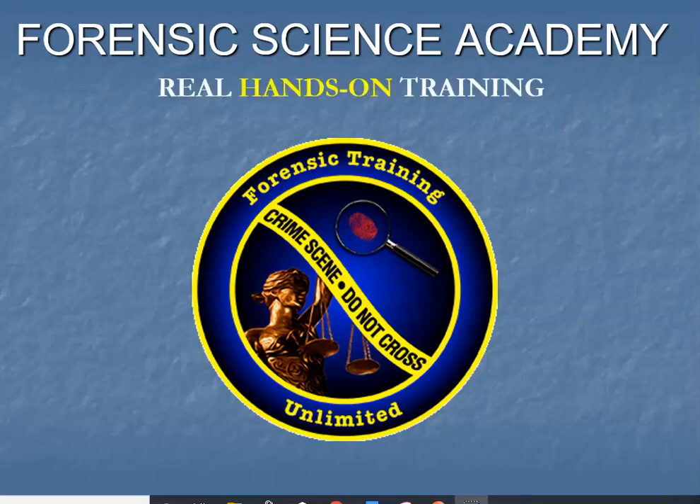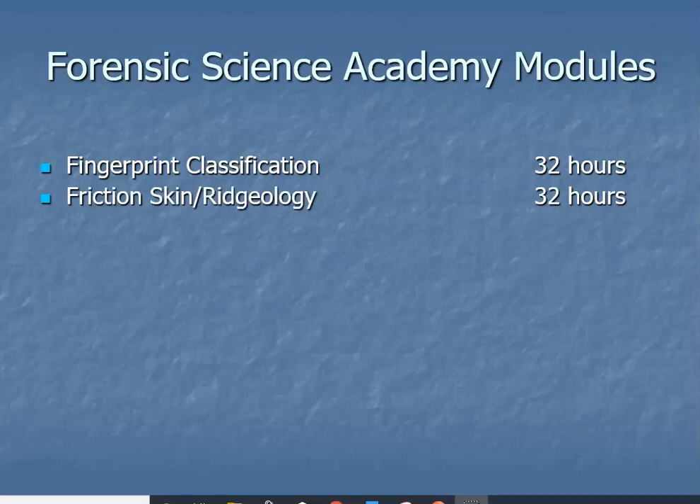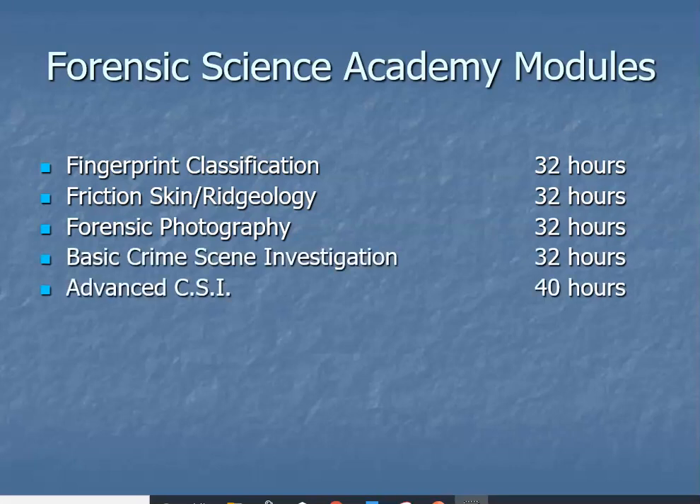Our next class is ready to start and we're going to have about 20, maybe 25 students — not too sure yet, depends on whether there's anybody on the waitlist from 2019. Let me go over the Academy modules we're offering for class 2020: fingerprint classification, radiology, photography — which is probably my favorite — basic crime scene, advanced crime scene, and death investigation.